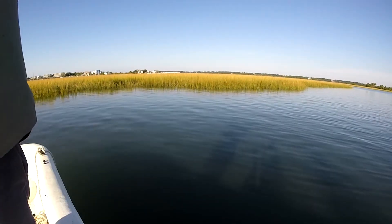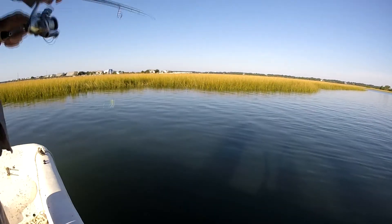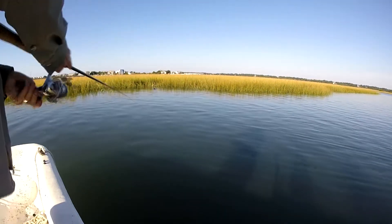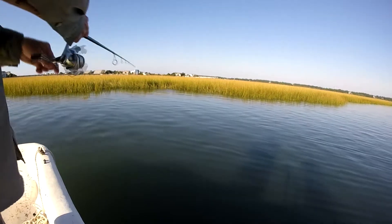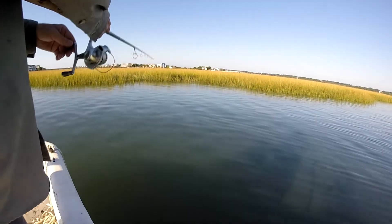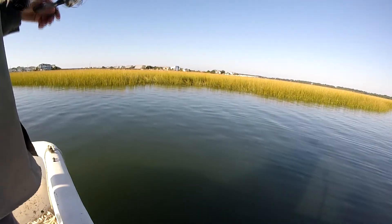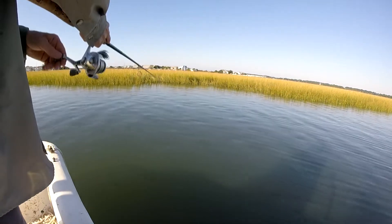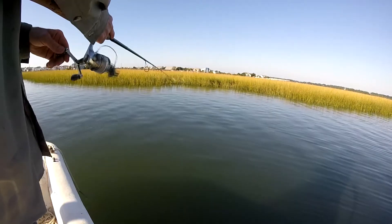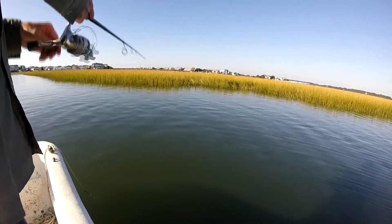I wanted to show you his technique when he's fishing. He's using a watermelon color soft plastic on a jig head and he's letting it sink. He pulls it up slowly and just keeps the line tight as the jig head falls back naturally towards the floor. So hopefully whatever is around is interested and grabs it, and by keeping the line tight you can feel whatever hits that jig immediately and set the hook.